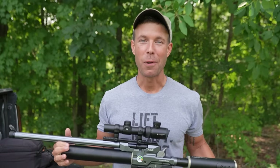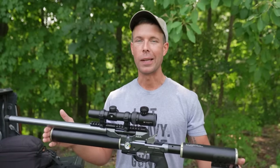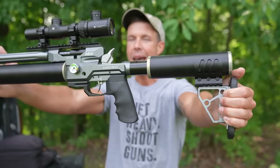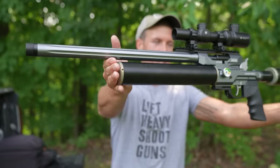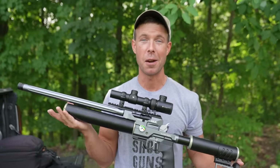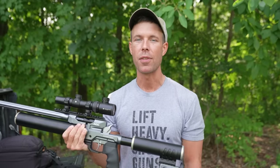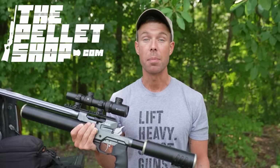What's going on everybody? Welcome back. Thank you for watching. Today we have another very cool air rifle for you guys. This is the AEA Element Max and it has got to be the coolest looking air rifle I've ever seen in my life. I want to thank thepelletshop.com for sending this out. As always, I appreciate their support.